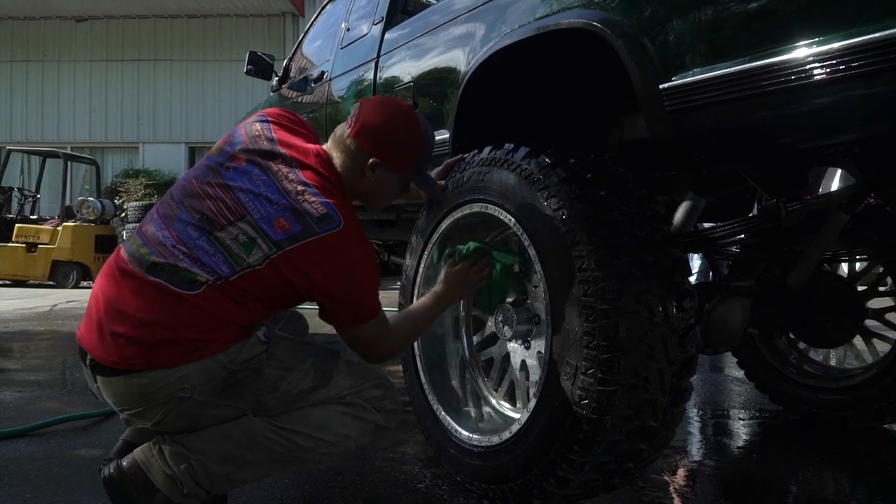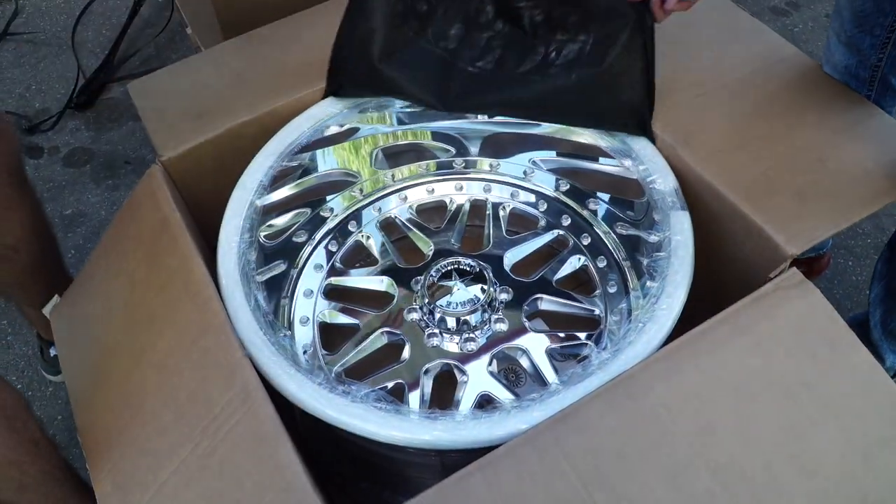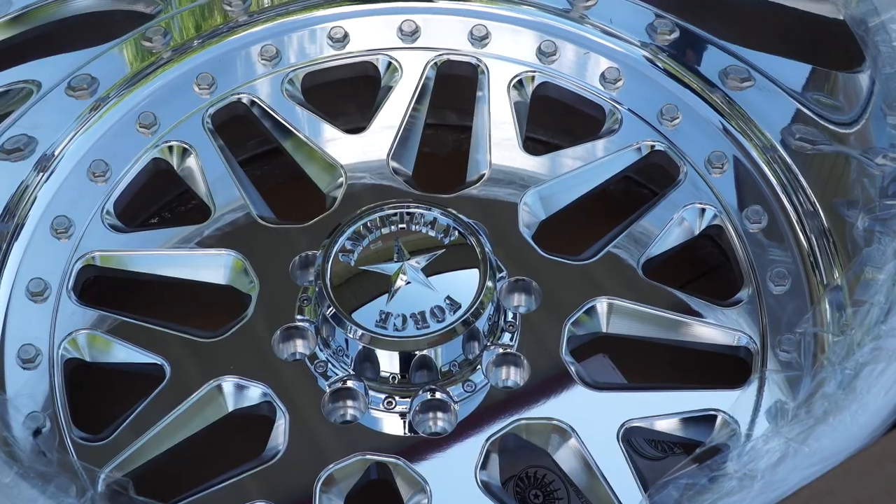Back when they were doing just adapters and all, they were ahead of the game. They took the game to another level. It's like baking a cake — you got to put that good icing on top, and that's American Force.